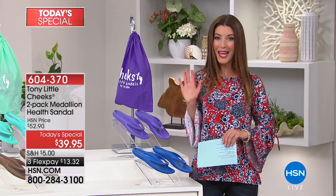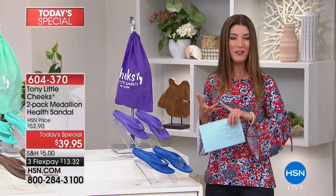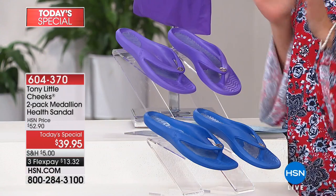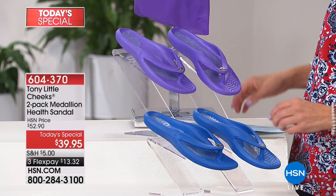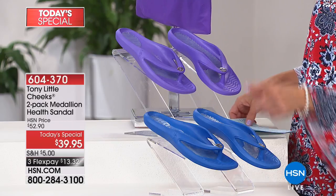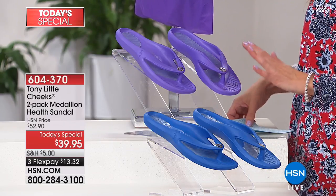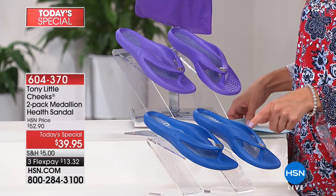I do want to warn you, they are going quickly. You're getting everything you want: the patented molded footbed, the incredible technology, the comfort, the support, the stability — everything that you want from a great pair of Cheeks sandals. You're getting a pack of two, so you're ordering by your color choice. This is going to be the navy and the lilac combination — two pairs of sandals for less than $40, which comes down to less than $20 a pair.